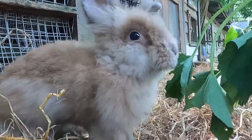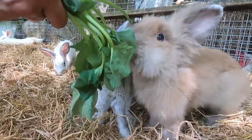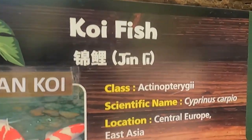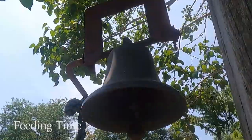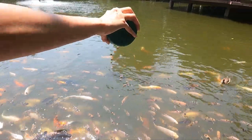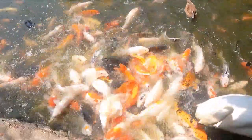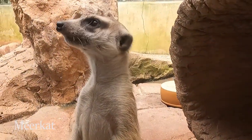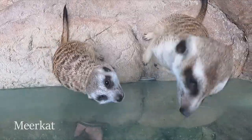This is the kids' favorite spot, it's called the pet village where you can feed the rabbits. These meerkats are from South Africa and they are anti-venom, which means they can eat venomous food and nothing will happen to them.